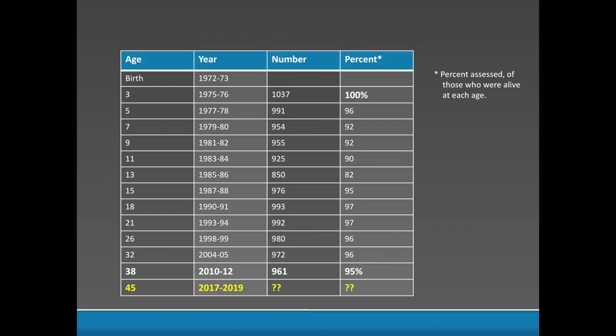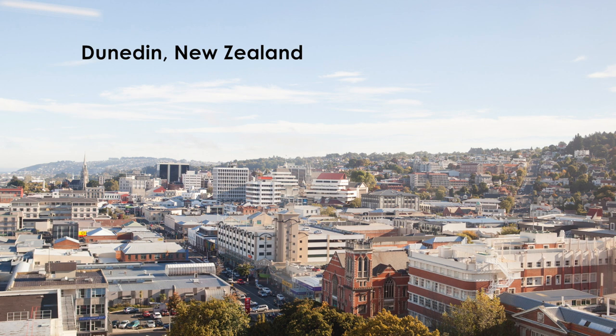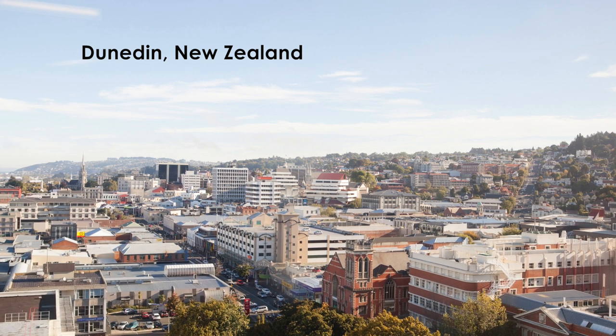The Dunedin study is a longitudinal study of 1,000 babies born in Dunedin, New Zealand in 1972–73. The children have been assessed repeatedly since age 3, most recently when they were 38 years old, with a retention rate of 95%. They're now 45 years old, and we're here in Dunedin collecting new data.